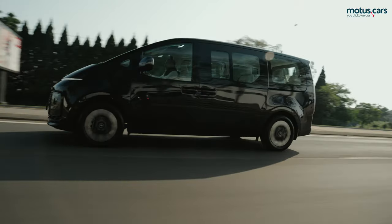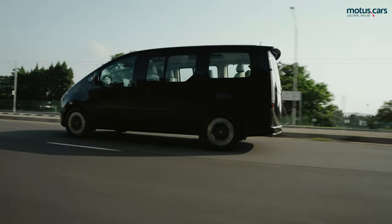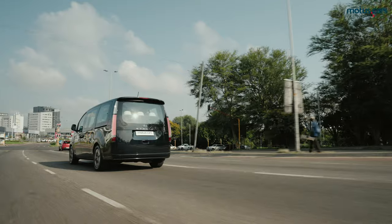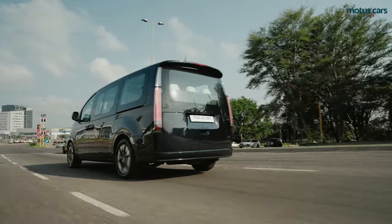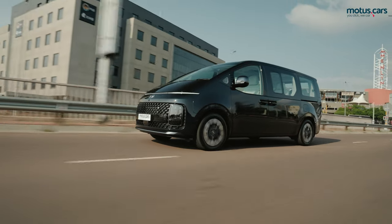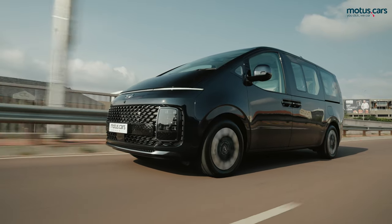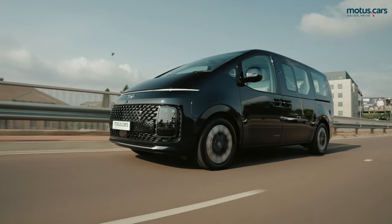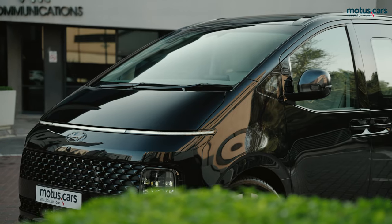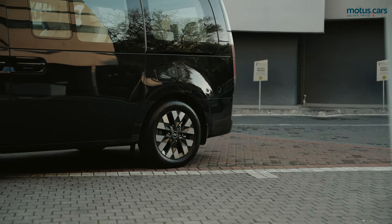Ride comfort proved cushy and comfortable, with imperfections in the road surface as well as speed bumps handled with ease. Continuous undulations on rougher roads also proved no issue for the Storia, thanks to its multi-link independent rear suspension. Overall, the new Storia's levels of comfort and quiet interior certainly proved impressive. In addition to seven airbags, ABS braking with EBD, and stability control, further safety features come standard.